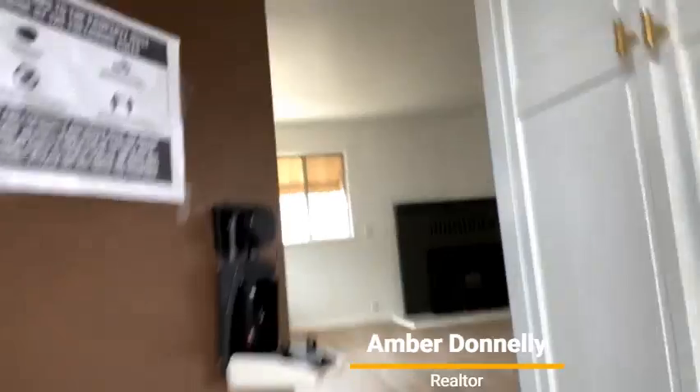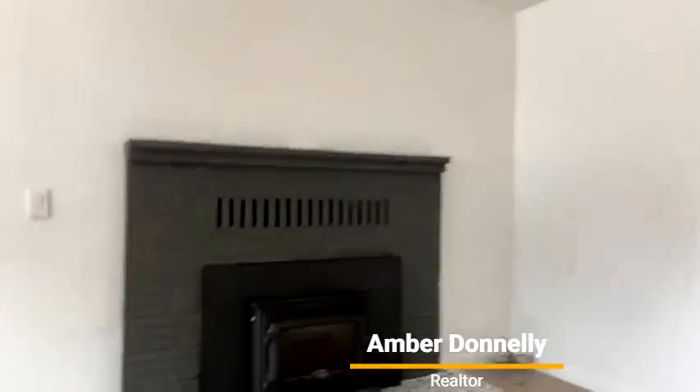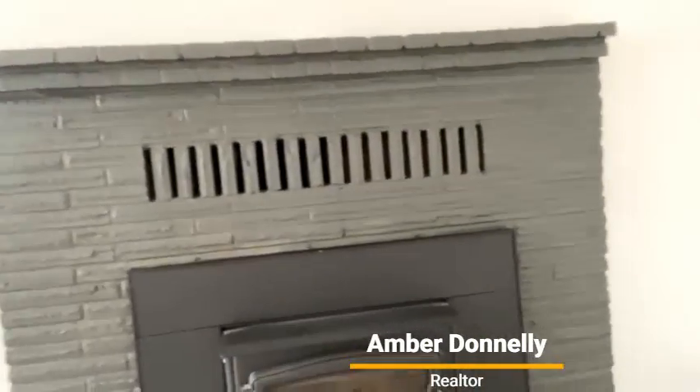So as you walk through, you'll see new flooring. It has a couple of heat sources — a monitor heater over here as well as this stove. Nice new tile, nice open living area.